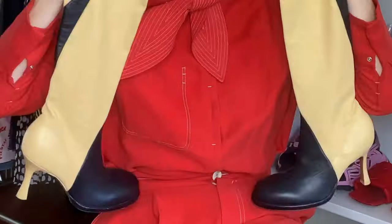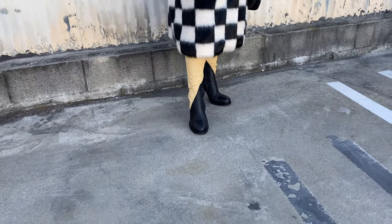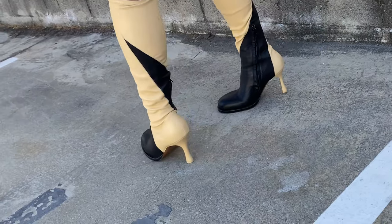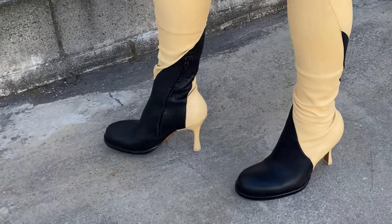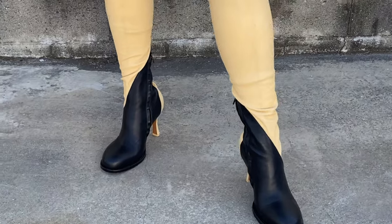Up next are these boots I purchased on The RealReal — they're Celine, Phoebe Philo-era Celine. I wanted these when they first came out and didn't get my hands on them, so they're one of my holy grails and I finally got them. I'm definitely a bit of a collector of Phoebe Philo Celine — these are a special addition to my collection and I can't wait to wear them.